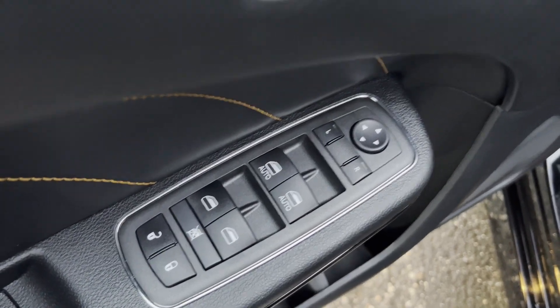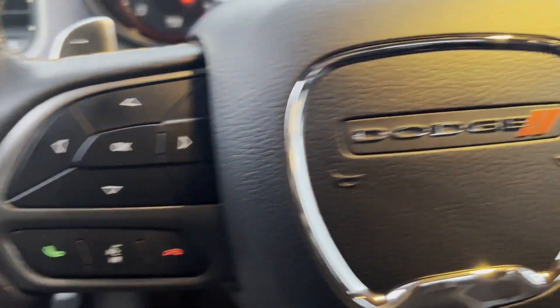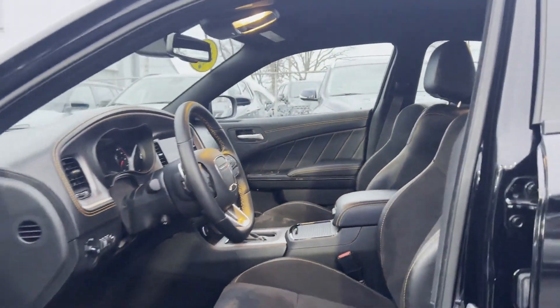2022 Dodge Charger. With less than 4,000 miles on the odometer, this sedan combines safety and comfort with style and performance. You'll love this long list of impressive amenities, which include the following.